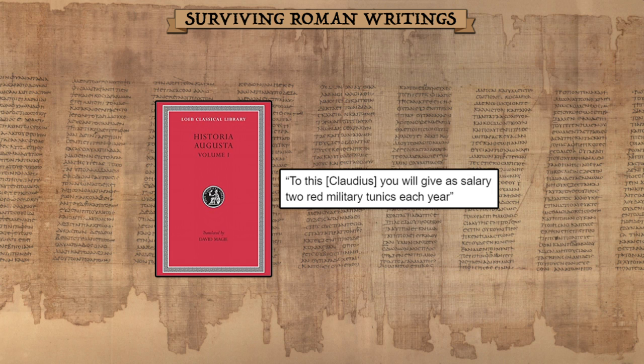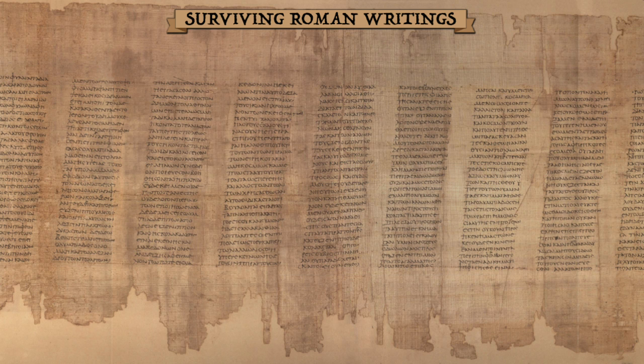The Historia Augusta states: 'To this Claudius, you will give as salary two red military tunics each year.' This confirms the existence of a red tunic, though an important caveat is that Claudius is a high-ranking officer, and thus his gear is not necessarily representative of rank-and-file troops. For a better look at the broader appearance of the army, we can turn to Tacitus, who writes about Roman troops in the 1st century AD.